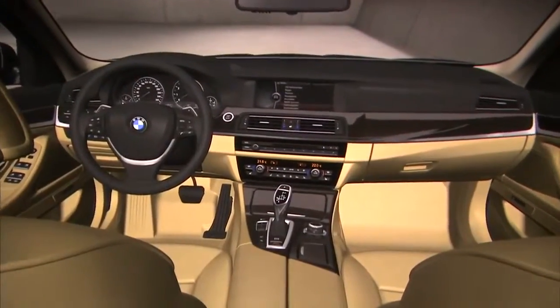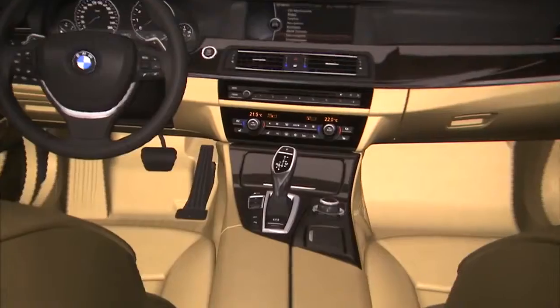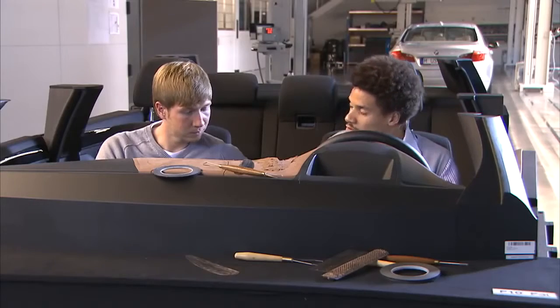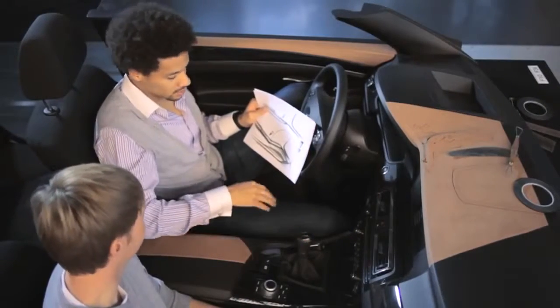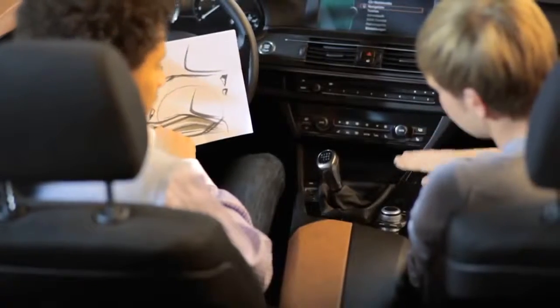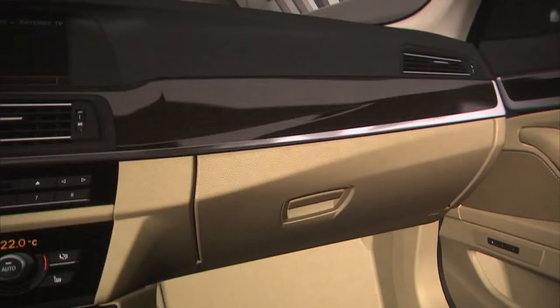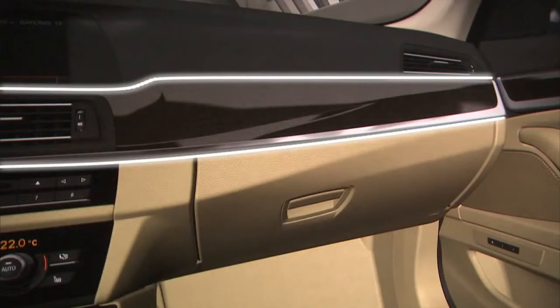The center console was also challenging because I didn't want to make it boring. For that reason I took a shape which is a kind of peak-and-valley contrast — it's much more dynamic than just having a 90-degree angle at some corner. The proportion is important to have lightness, to have this kind of tension and sportiness.